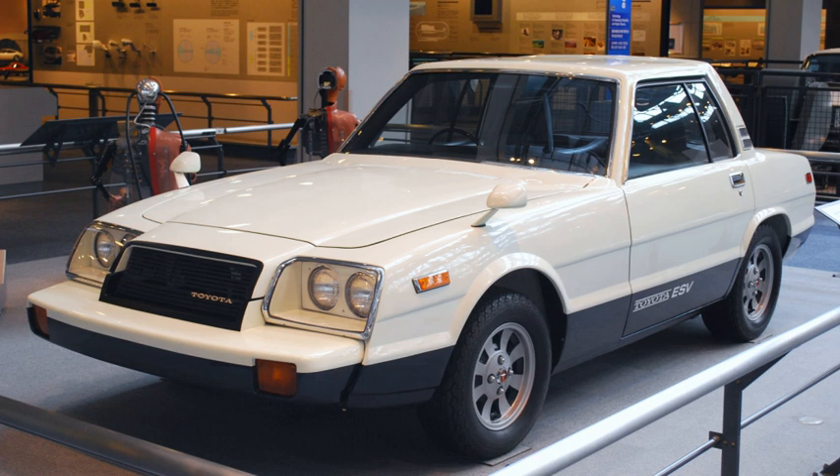The X7 was a two-seat concept car made by Toyota and shown during the 1970 Tokyo Motor Show. It was an experiment to see what a supercar based on the Toyota 7 racing car would be like. The mid-mounted 5L engine was similar to the Toyota 7 engine, except that the X7 did not have turbochargers.